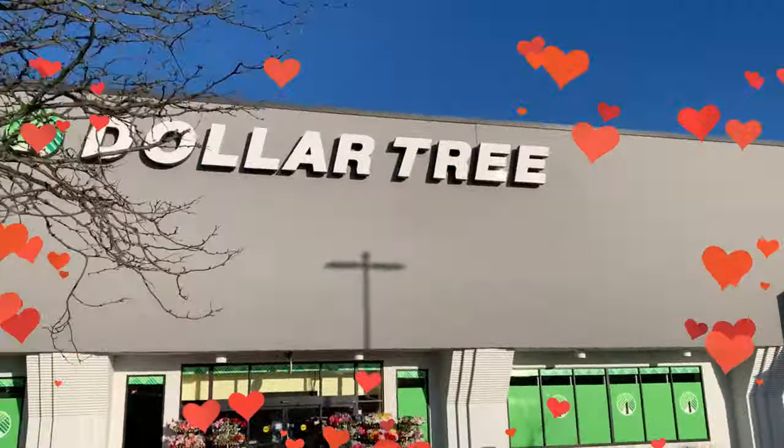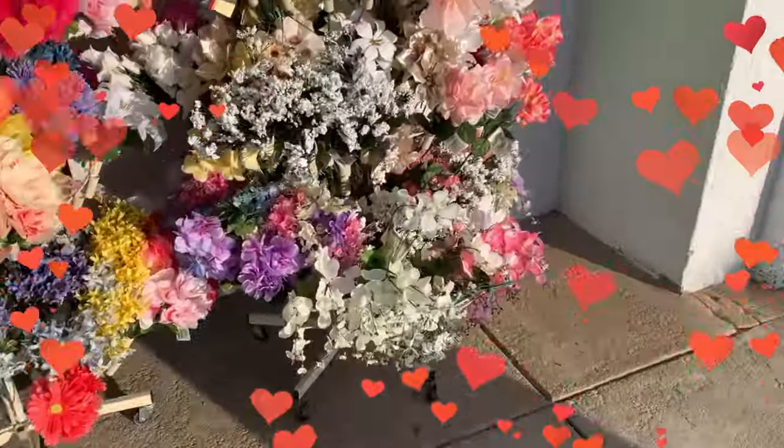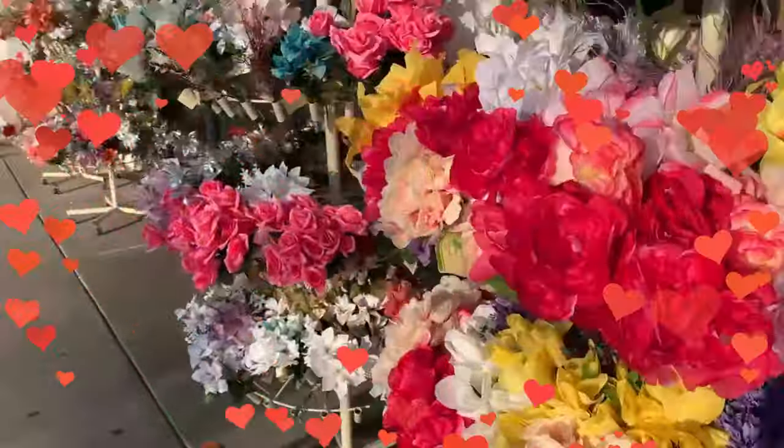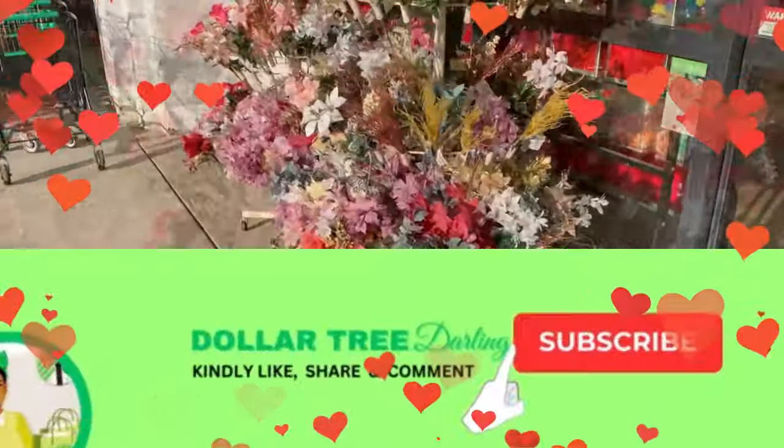Welcome, friends. Thanks for stopping by to another Dollar Tree walkthrough. Kindly subscribe, like, and share.